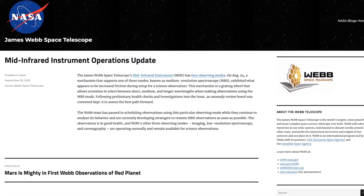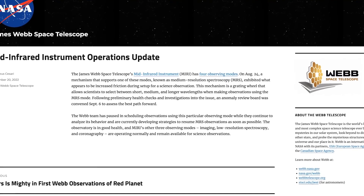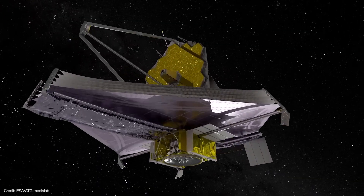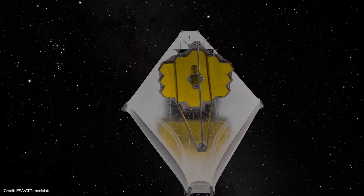MIRI is the only Webb instrument that is sensitive to the mid-infrared region of the electromagnetic spectrum, and these mid-infrared images are sharp enough to be easily matched to Hubble's view at shorter wavelengths.